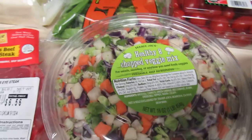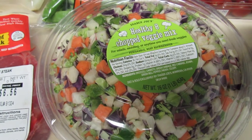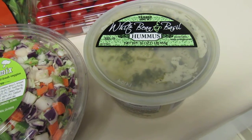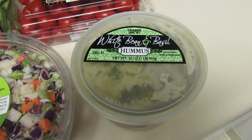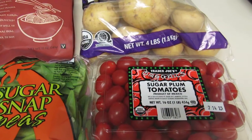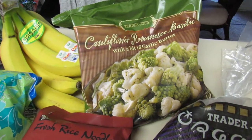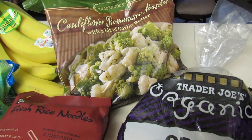I also got this healthy eight chopped veggie mix. I've done a couple other recipes on my channel with this particular Trader Joe's item, so you might want to check that out. I also really like this white bean and basil hummus — again, two tablespoons is a good amount, so you want to watch it with the hummus. Some sugar plum tomatoes which are just really tasty, some organic gold potatoes which I'll just boil, and a cauliflower and broccoli mix which is really tasty.